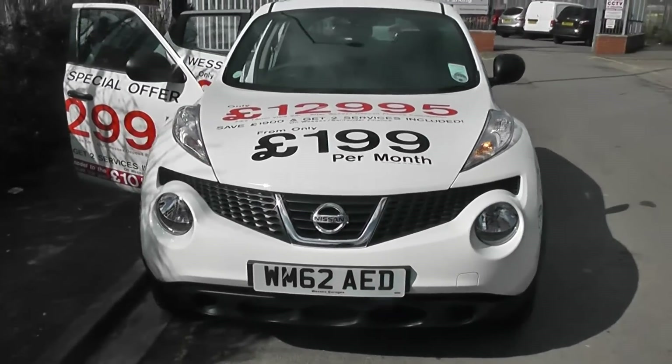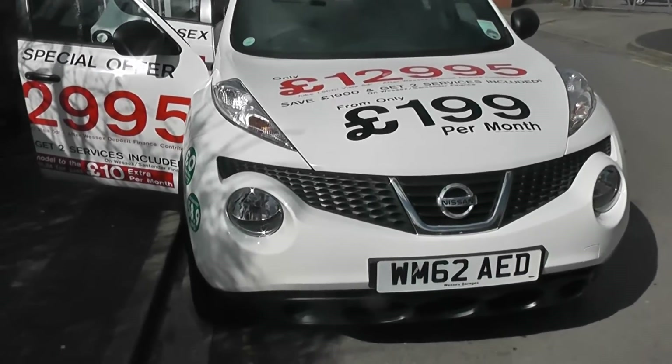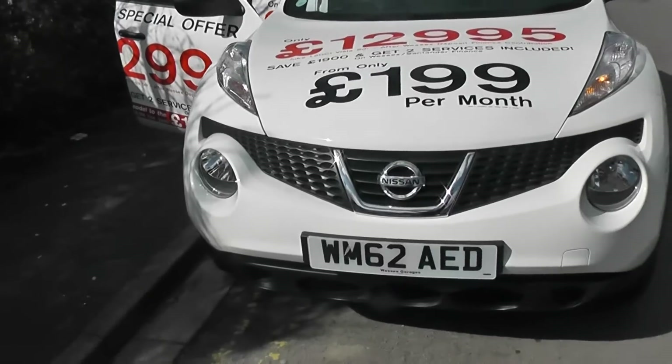It was registered in January 2013. It's a 1.5 litre DCI engine, 6-speed manual transmission, and underneath the stickers it's Arctic White.